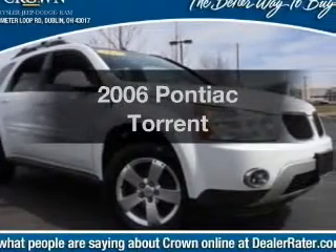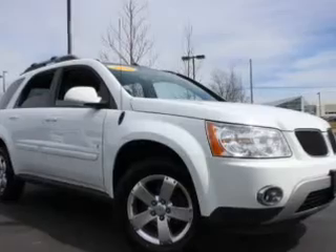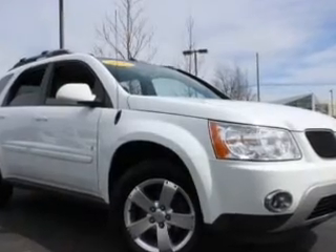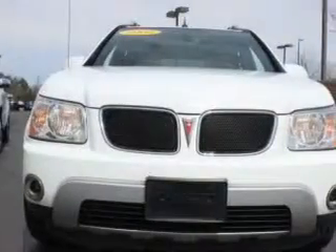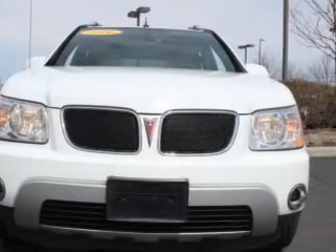Presenting the 2006 Pontiac Torrent. Travel the roads in style and comfort in this great vehicle with a reliable six-cylinder engine. The powertrain includes all-wheel drive driven by a five-speed automatic transmission.